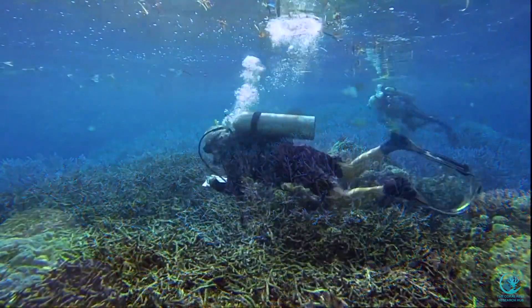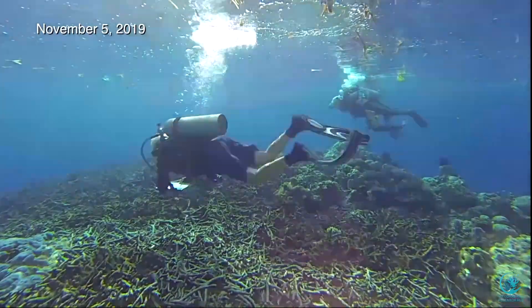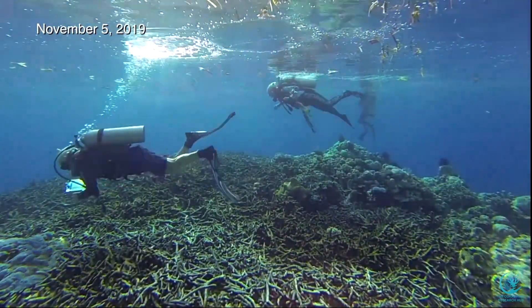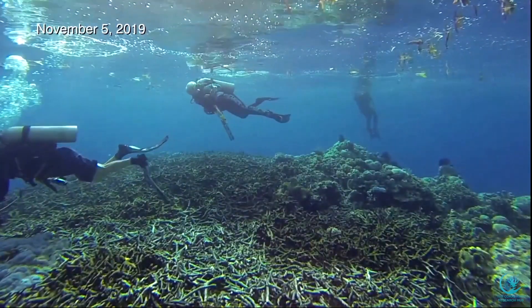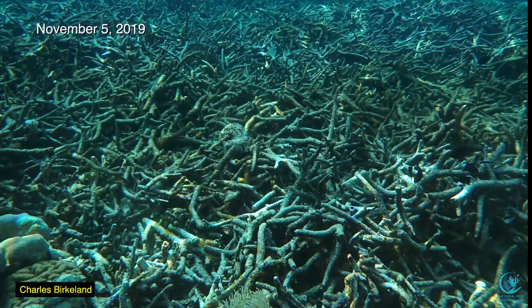But to our great dismay, the coral field was entirely decimated. From reports we received, this area was heavily impacted by a strong storm surge earlier in 2019. Here, Chuck Birkeland, Cindy Hunter, and Alison Green view what remains. Chuck Birkeland shot a series of photographs as a record of the devastation.